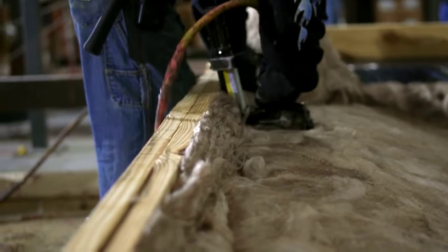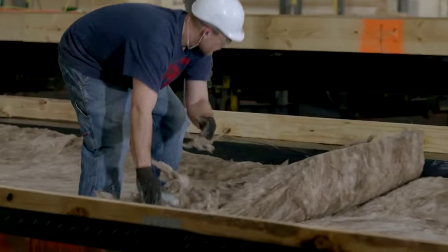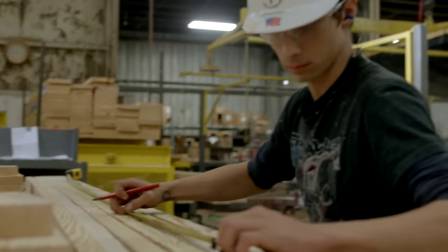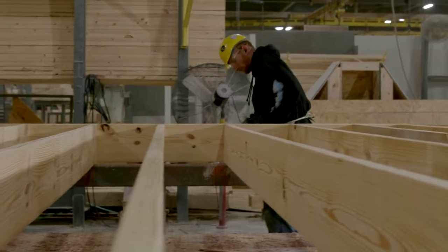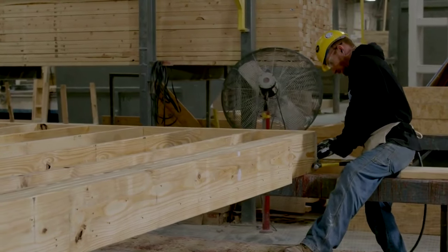On top of the vapor barrier, a thick blanket of quality insulation from Johns Manville keeps the home comfortable and energy efficient. An engineered floor system provides a solid foundation for your flooring, ensuring a solid feel that doesn't give even after years of use.